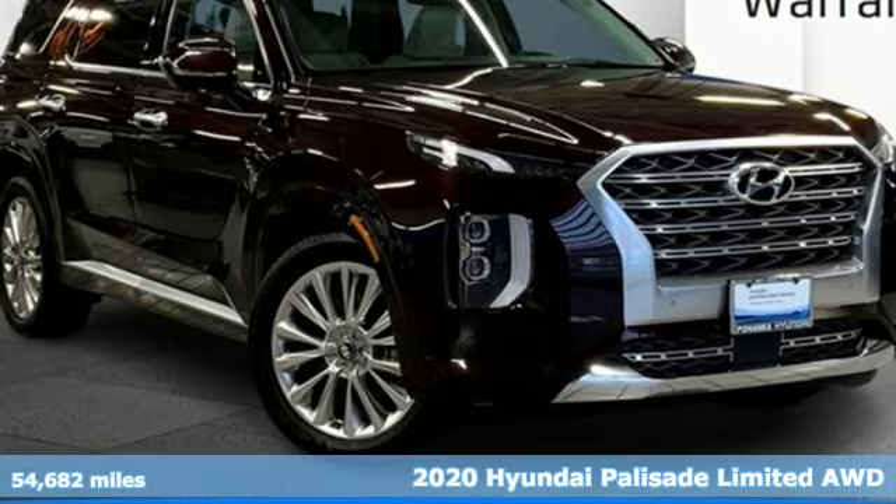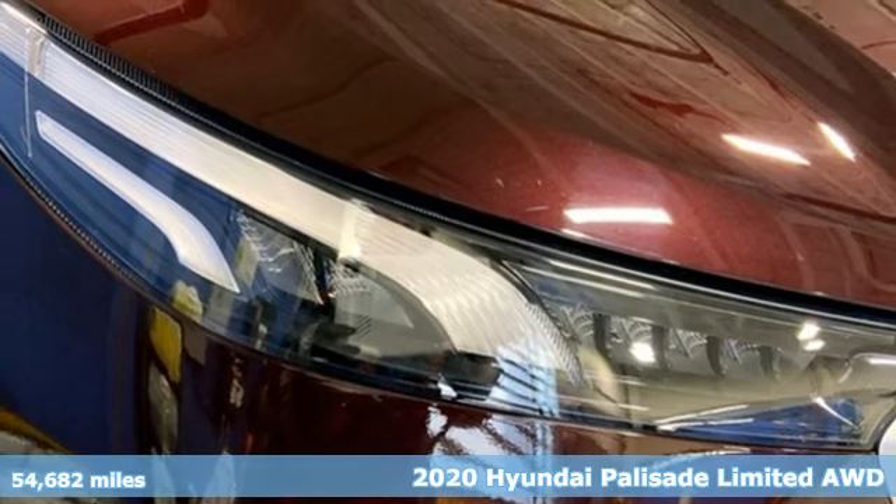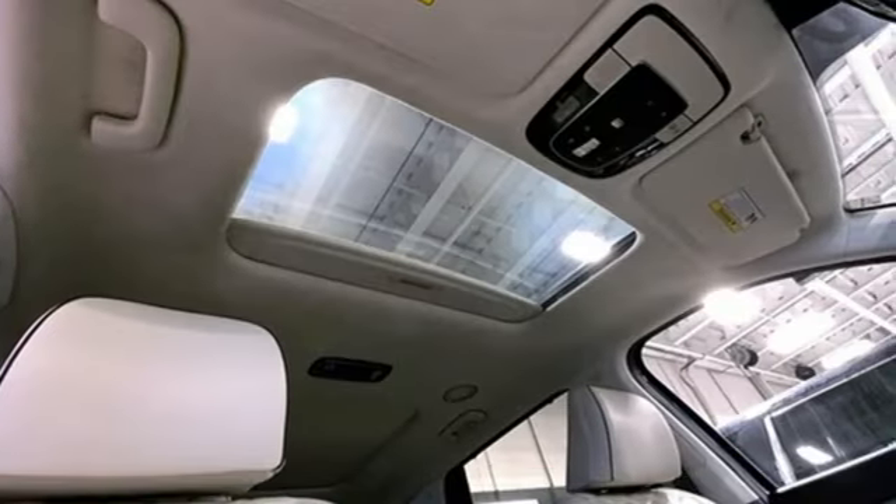It's a 2020 Hyundai Palisade. From its amenities to its comfort, the Palisade is three rows of first class. It comes with great features you love.